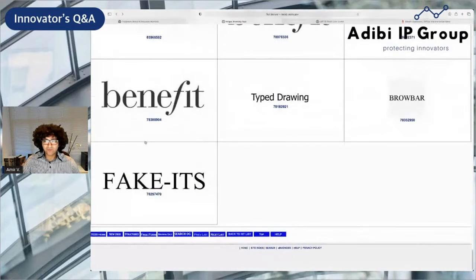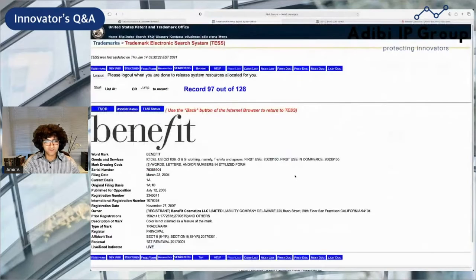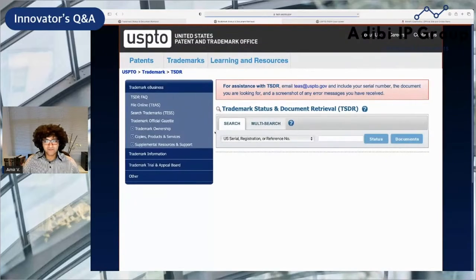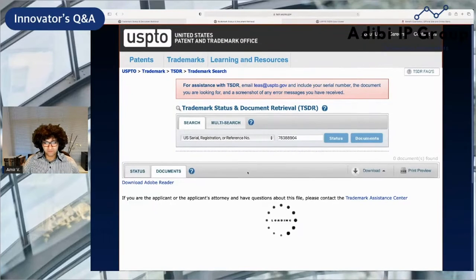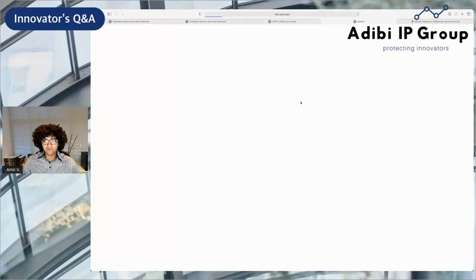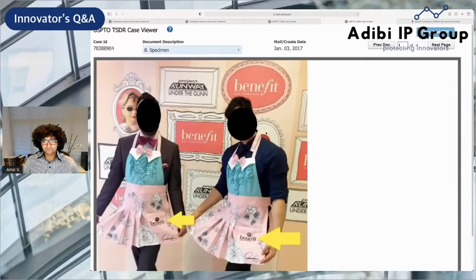This looks like probably their core, probably their oldest mark. This is the word mark Benefit — actually it's a design mark — registered back in 2007. Benefit Cosmetics LLC is Class 25, so that's clothing. Let's see what clothing they submitted back then and see if those records are available. This is one of their early marks from 2007. Here's the specimen right here — there are the aprons. It looks like they blocked off faces just to protect privacy.